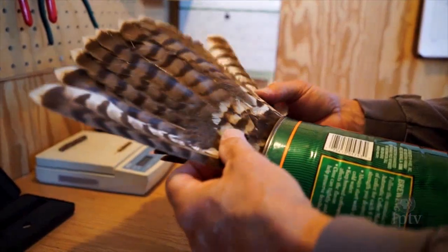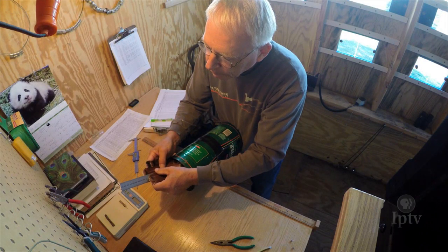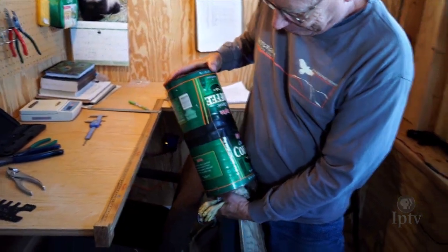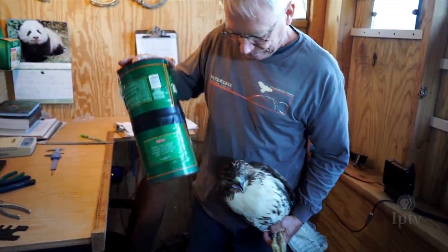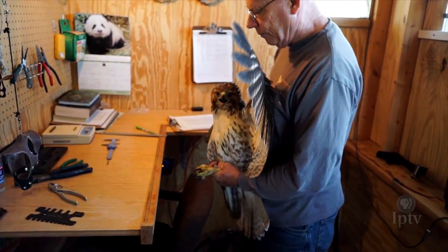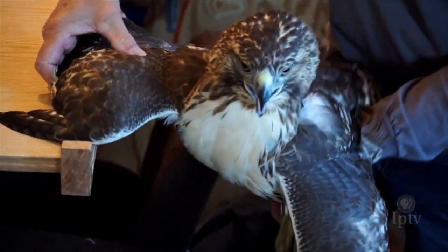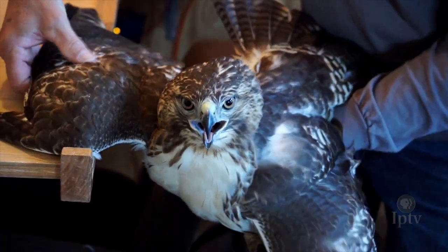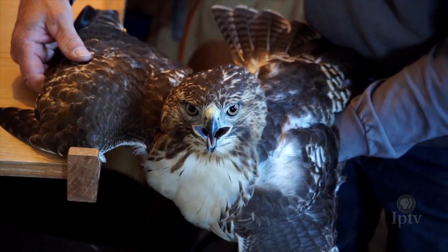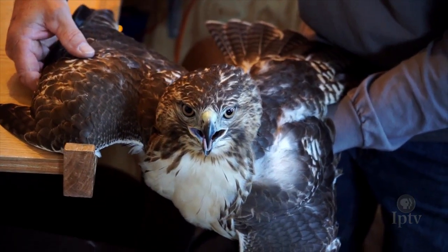Finally, before the bird can be freed of its confinement, there's counting and measuring its 12 tail feathers. Now that the bird is no longer restrained, Jerry has only a couple measurements remaining, starting with the wing, which helps determine between species and subspecies. This is probably the most important measurement — it's called the wing cord, from the wrist of the bird to the longest primary feather, the longest flight feather.